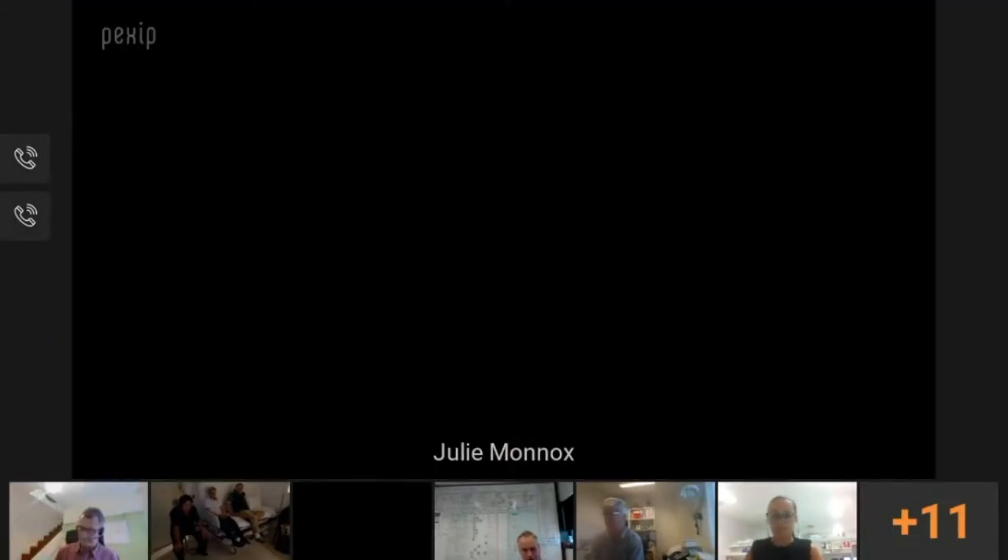Andrew thanks John, noting this is the first ever Point of Care webinar and acknowledging the significant work involved. He opens questions first to the Point of Care team panel — Dora, Brian, Dan, and Andrew — asking if they want to add any comments to what John has just covered. Panel members are reminded to unmute microphones and enable webcams.